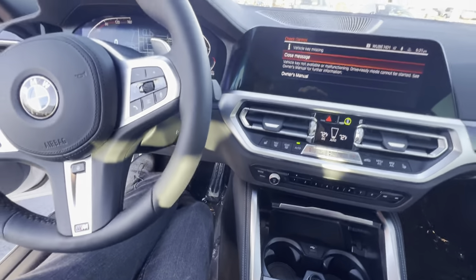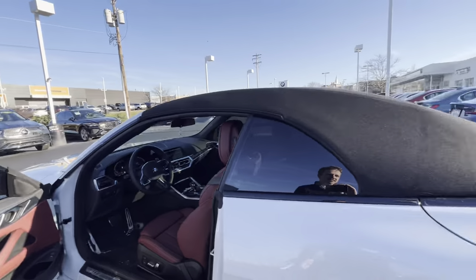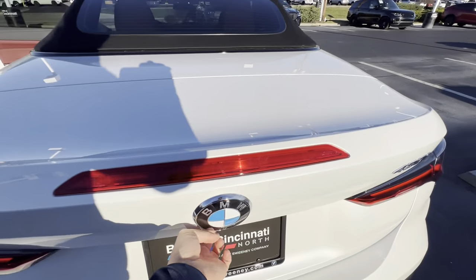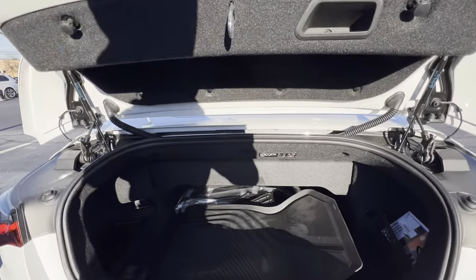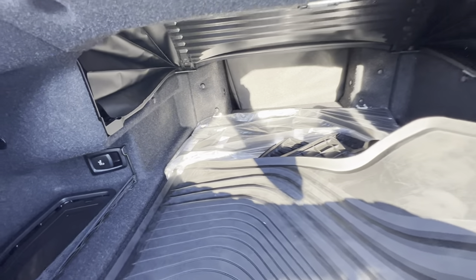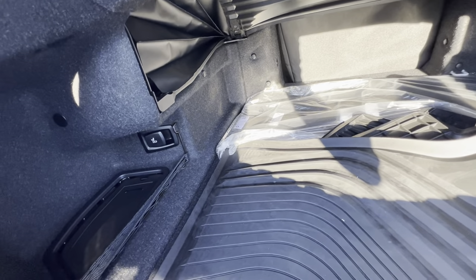It actually looks really good and it's just really interesting technology what BMW is able to come up with. The nice thing is that it folds up in a much smaller area. With hard tops you had a lot more moving parts and therefore a lot more issues, and you couldn't put it down going 30 miles an hour like you can now.